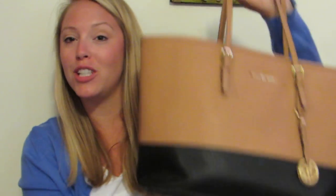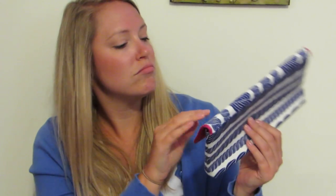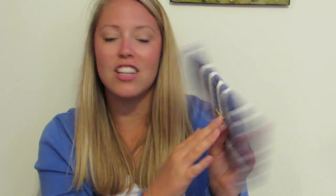My next bag was my Michael Kors purse, which ended up being my teacher bag at one point. Inside I have a Vineyard Vines clutch — my mom gave this to me a few years ago. Don't ask me why there's a clutch inside a purse.